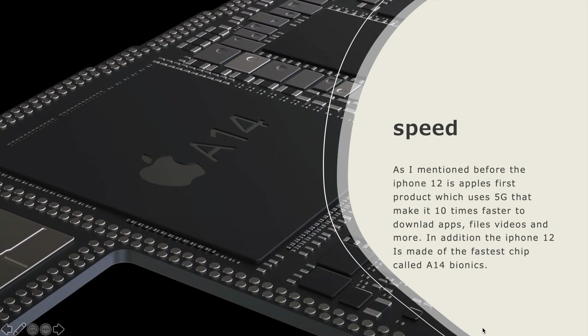The iPhone 12 is Apple's first product which uses 5G, making it 10 times faster to download apps, files, videos, and more. In addition, the iPhone 12 is powered by the fastest chip called the A14 Bionic.